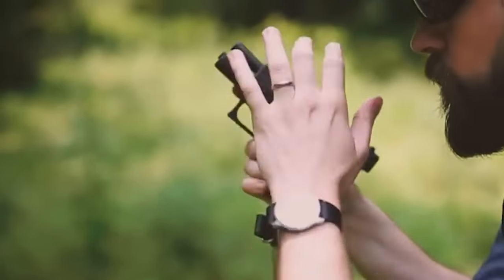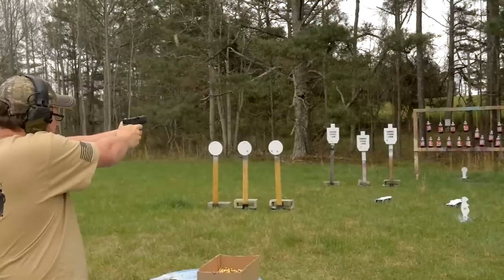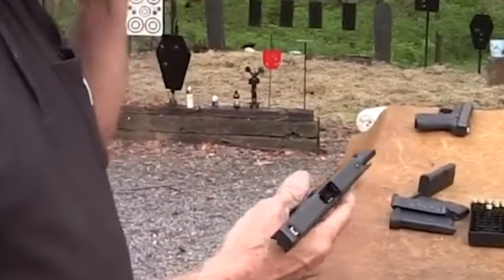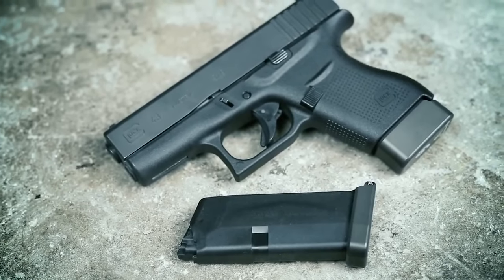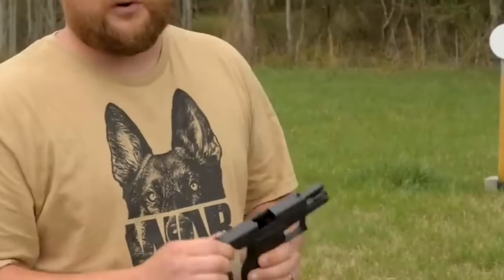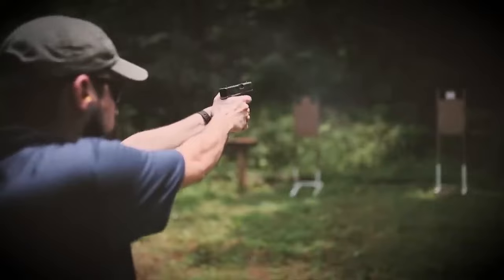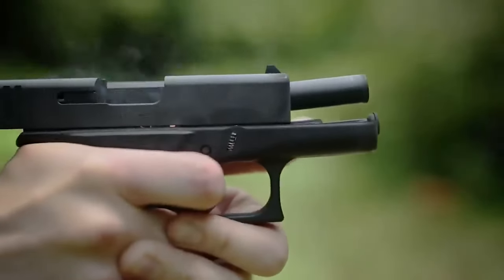The G43's safety redundancies are designed to prevent accidental discharges, ensuring that the firearm only fires when deliberately activated. Due to its compact dimensions and reduced weight, the G43 is an optimal choice for concealed carry. Its slim frame allows for comfortable and discreet carrying, while still providing ample firepower in a self-defense scenario. The Glock G43 is celebrated for its concealability, dependability, and 9mm stopping power — its construction, safety features, and slim design make it a reliable choice for those seeking a concealed carry firearm with a trusted Glock pedigree.